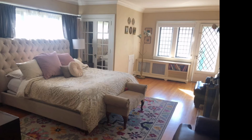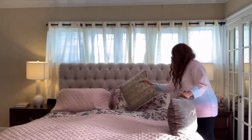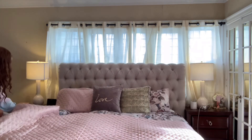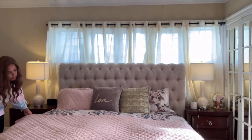So without further ado, I'm just going to pop in an image of what our bedroom looked like before. And this is what it looks like now. As you can see, it's just a really cozy vibe. I love our bedroom so much. It's truly a sanctuary for us now.